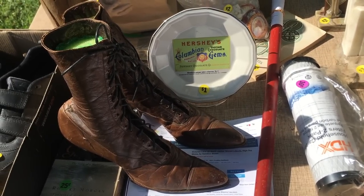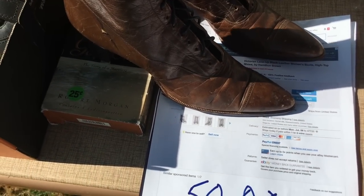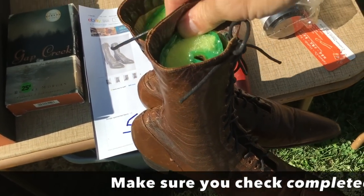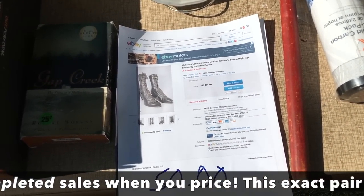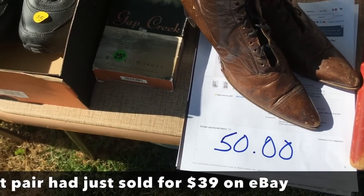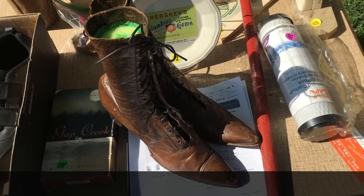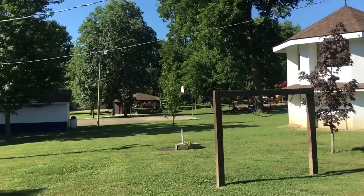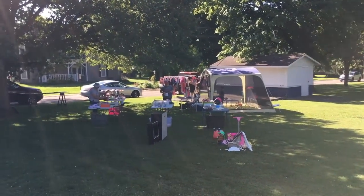I've got to say, it frustrates me a lot to see this. We have these Victorian high-button shoes, and because somebody thinks they can get $75 on eBay, we're supposed to pay $50 at a yard sale. They're not even worth $50 retail. Cynthiana certainly seems like a cute Midwestern town — we've got a little park here with someone selling.